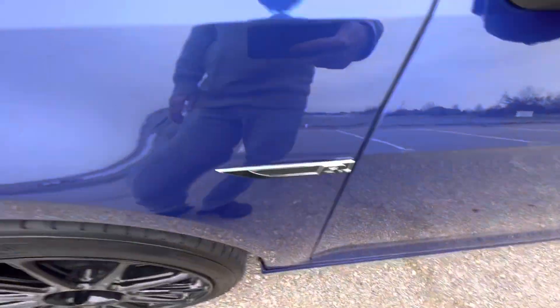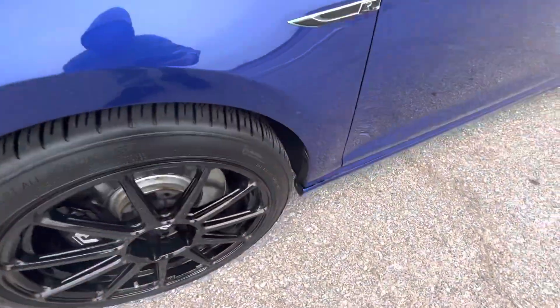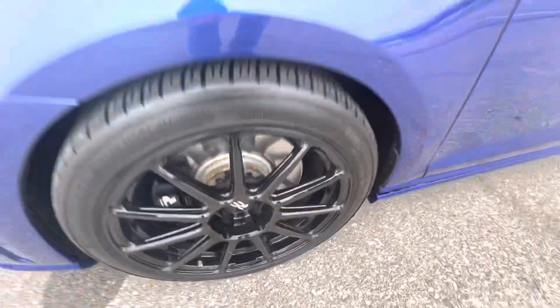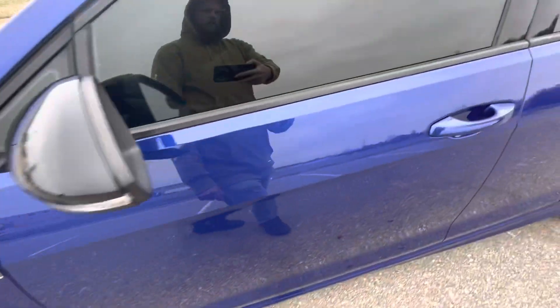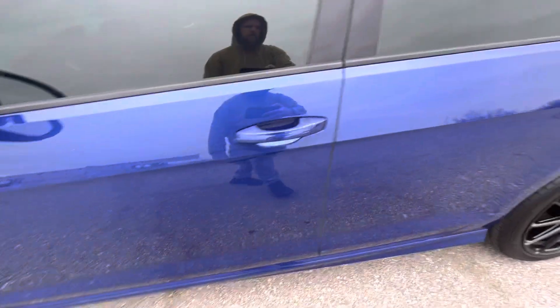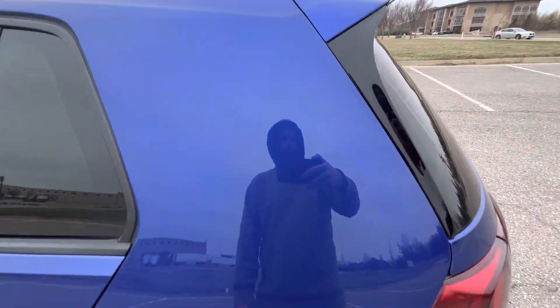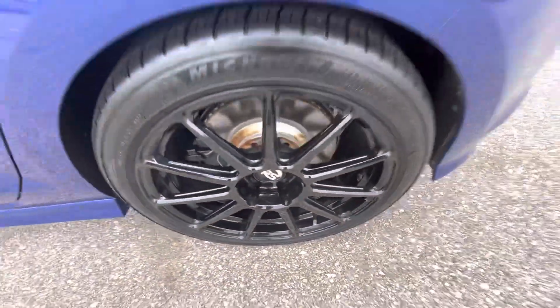The front driver's side fender looks great. The driver's side wheel has new Speed wheels. Driver's side mirror has a few pretty tiny marks but nothing serious, not very noticeable. The driver's side door has a small chip but otherwise looks good. The rear driver's door has a small scratch — really small. The driver's side rear quarter looks great and the rear driver's wheel looks good.